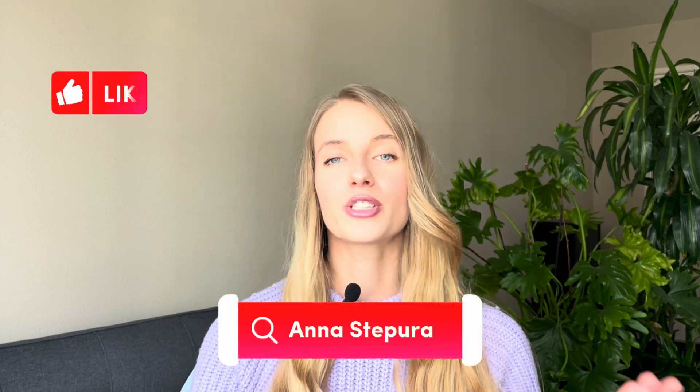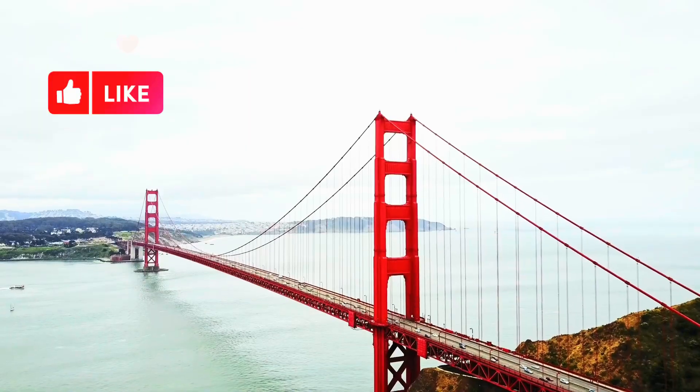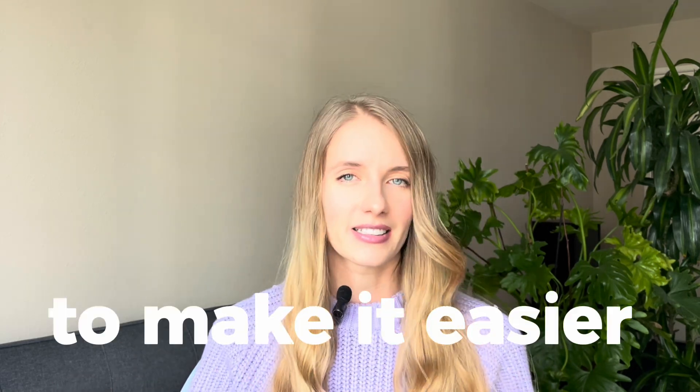Hi everyone. My name is Anastapura. I am an entrepreneur and startup founder living in Silicon Valley, and this channel is about AI, startup business, and all the life hacks needed to make this journey easier.